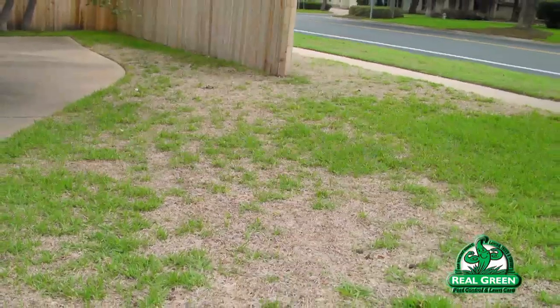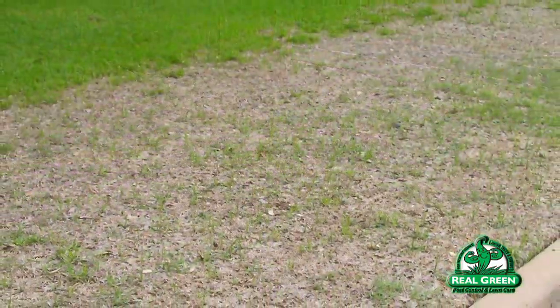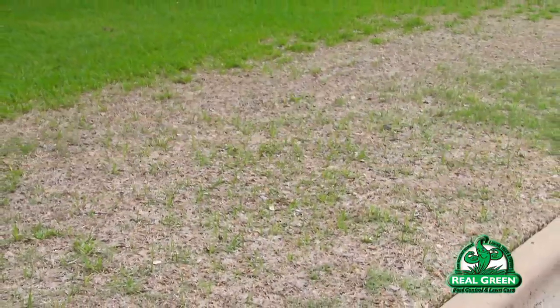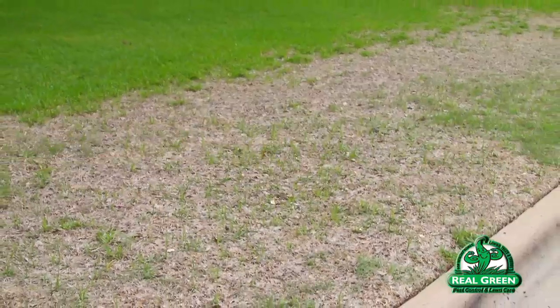Chinch bugs almost always develop in the full sun area, the hottest part of the lawn, or they'll develop in an area next to a radiant heat source like next to the driveway or sidewalk, or where those two pieces of concrete come together.